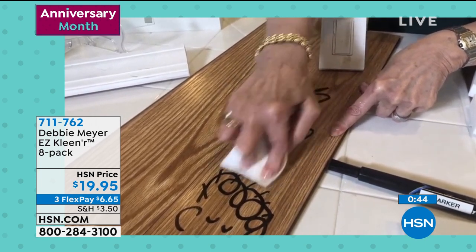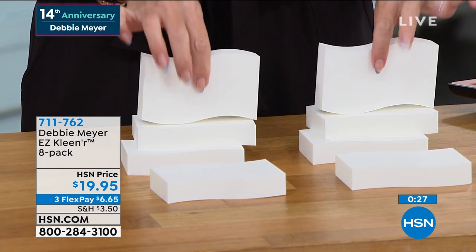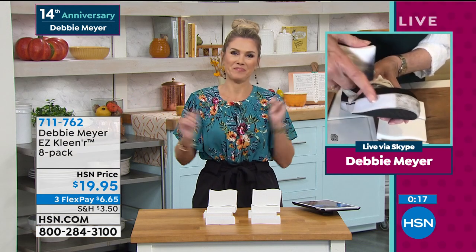Unbelievable results throughout your home — indoors and outdoors, from scuff marks on shoes to every surface imaginable. You don't have to buy the kids new shoes this fall — just clean them up. You're getting eight of these blocks called the Easy Cleaner. $6.65 gets it home. You can really feel the difference — superior quality. Debbie improved on her original design to make the blocks last much longer. No chemicals — just water. A true mom hack and dad hack.